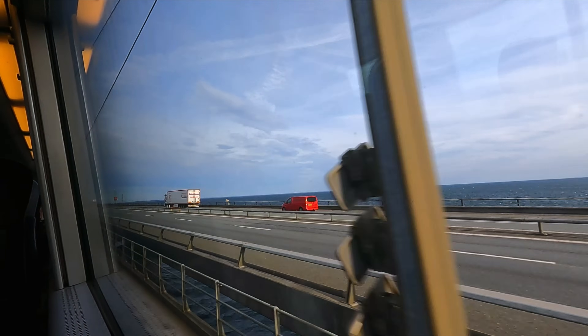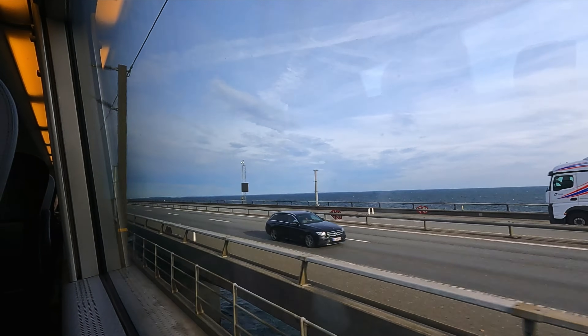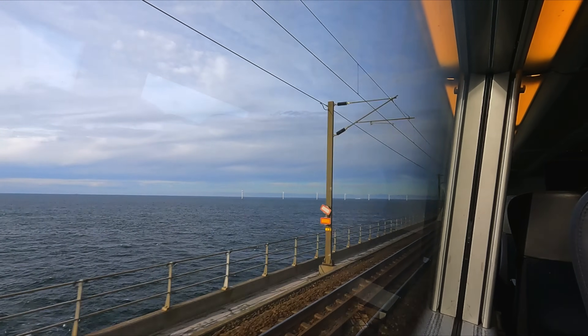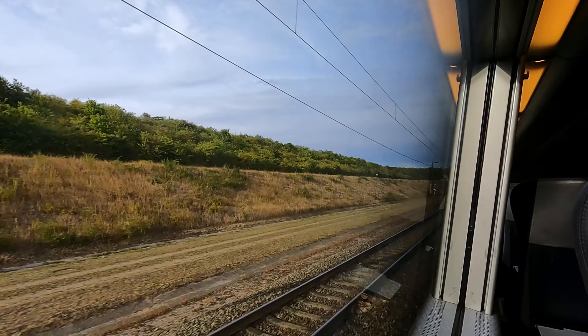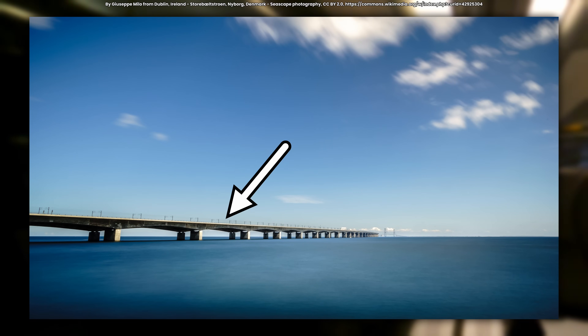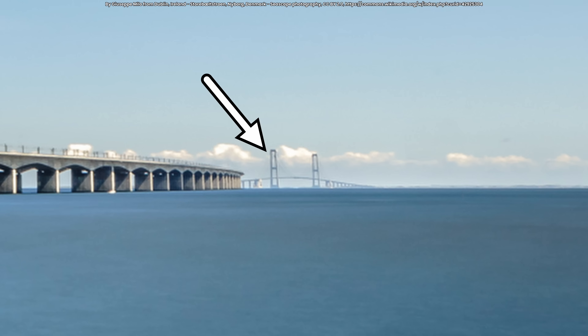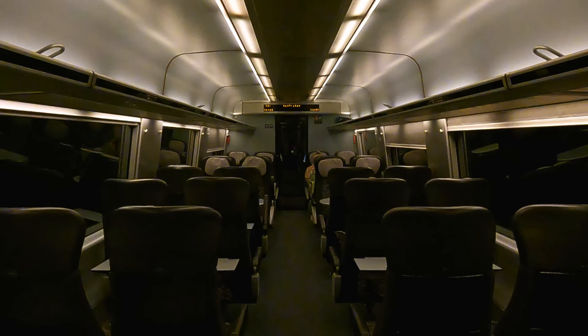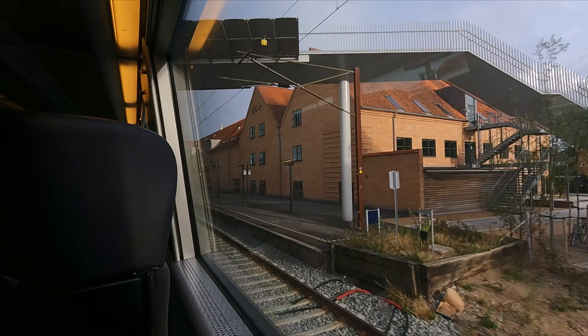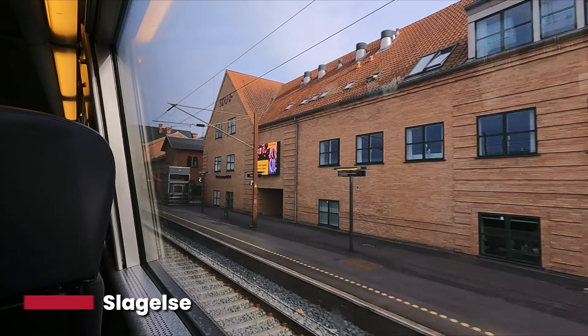We soon find ourselves over the Great Belt Strait, located between the islands of Funen and Zealand. The English name for this island is Zeeland — and to any Kiwis watching, no, that's not where New Zealand's name comes from. Approximately halfway through the crossing, we leave the West Bridge, landing on the island of Sprogø for a brief moment before entering the East Tunnel. The reason for this design is simple: the West Bridge has very limited clearance, with just 18m available for passing sea traffic. The East Bridge is much higher at 65m clearance, but this means a very steep slope — with freight traffic unable to handle this gradient, a tunnel for the railway was the only option.